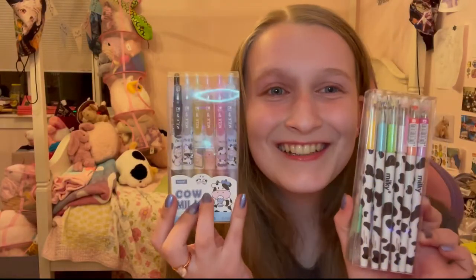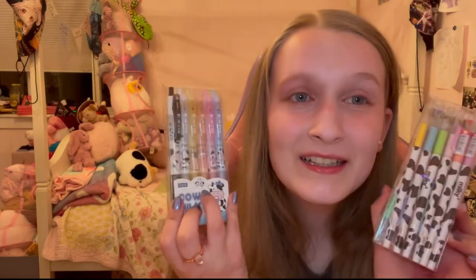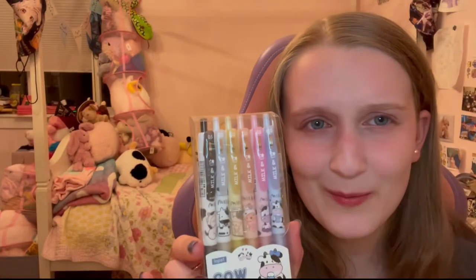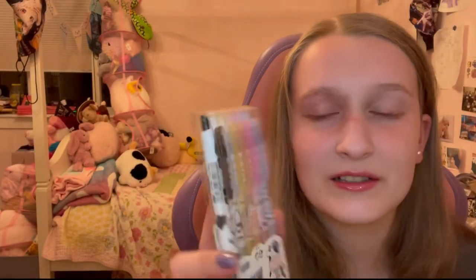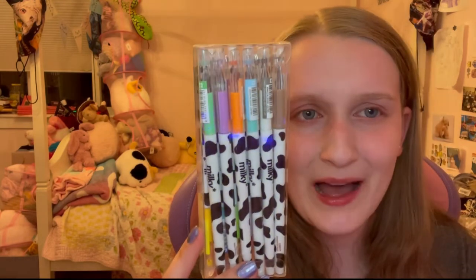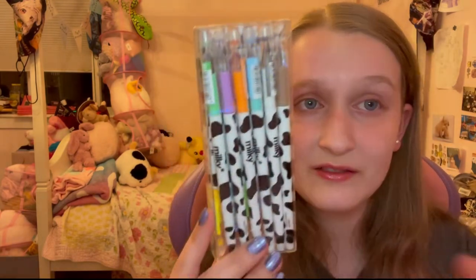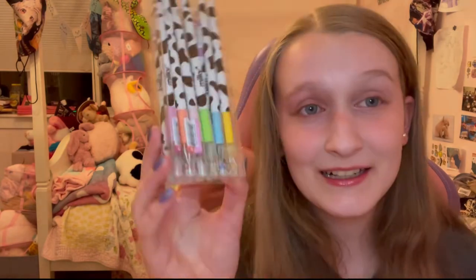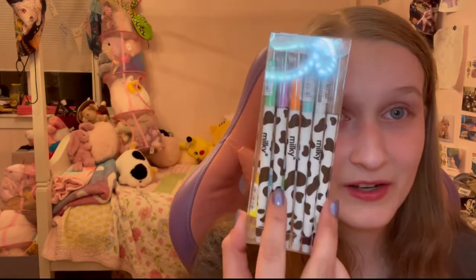I bought cow-themed pens for school. Why? I don't know, they were just cute. Look at the colors on these ones — sadly the ink in all of them is black instead of these cute array of colors, which is a little sad, but they're cute so it's probably fine. I also bought these ones — they're ridiculously hard to pull the cap off of, but the ink itself is pretty good, so I accept these, and there's a bunch of different colors too.